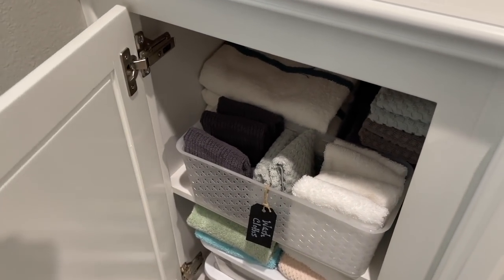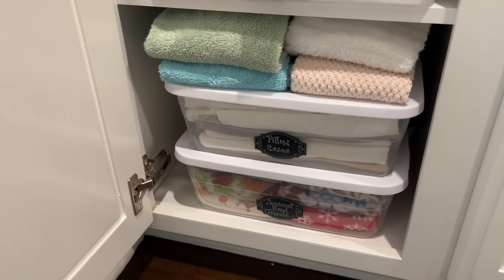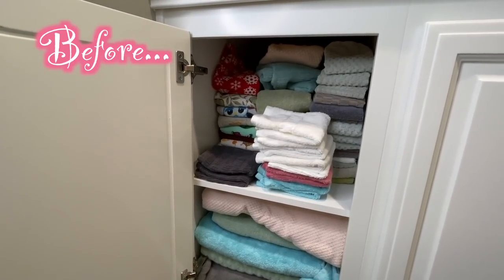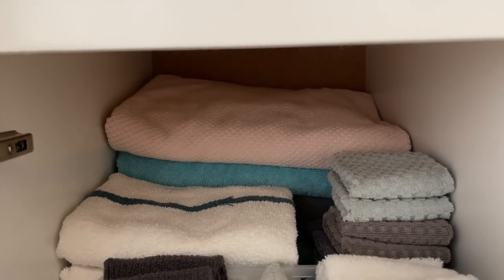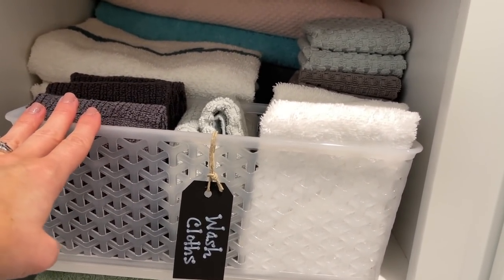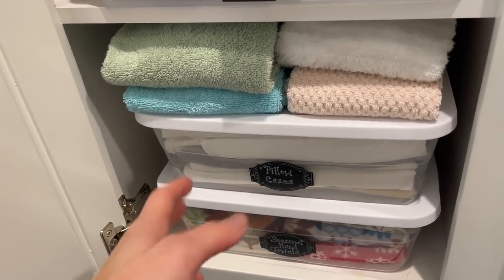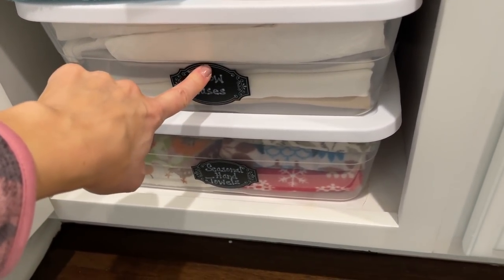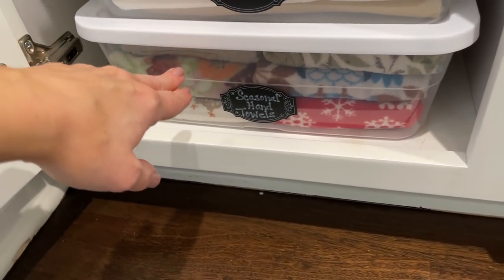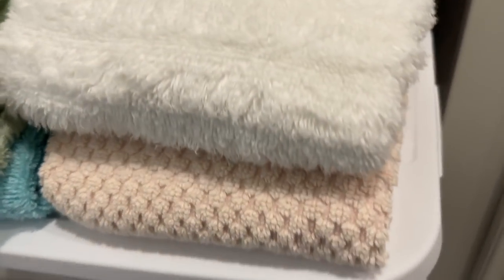Now let's go out to the linen cupboards — these cupboards make me so much happier when I open them. This first one has all of the towels, washcloths, and pillowcases and the guest sheets. What I ended up doing for these deep cabinets is I put my large bath towels in the back and then put my smaller washcloths, workout towels, and face washcloths up front, because these are things I am using new every day. Down below I put my extra hand towels, pillowcases in $1.50 shoe boxes, and my seasonal hand towels that I use in my kitchen.